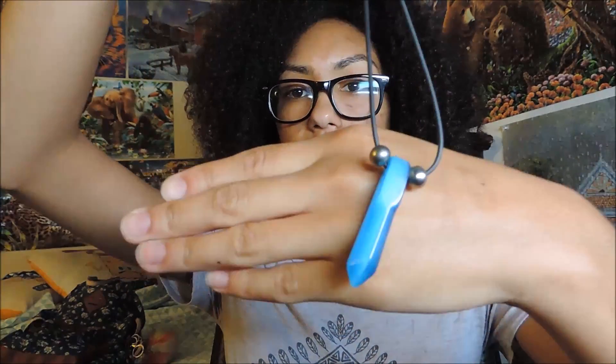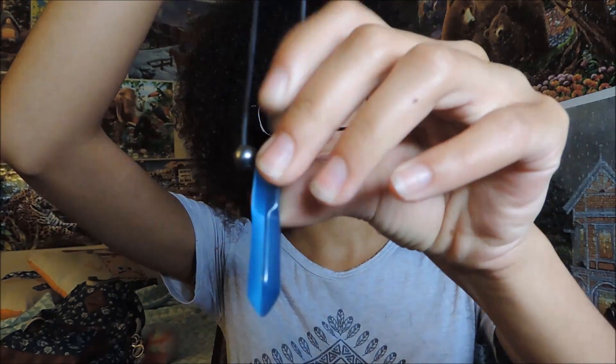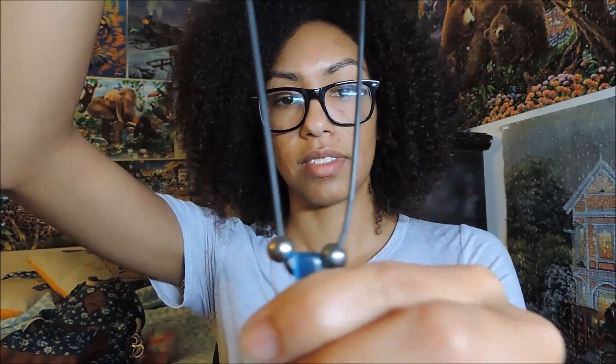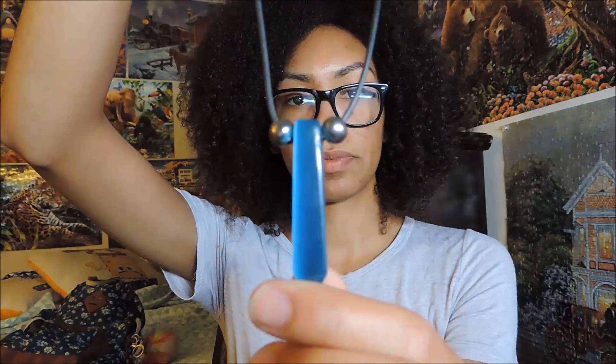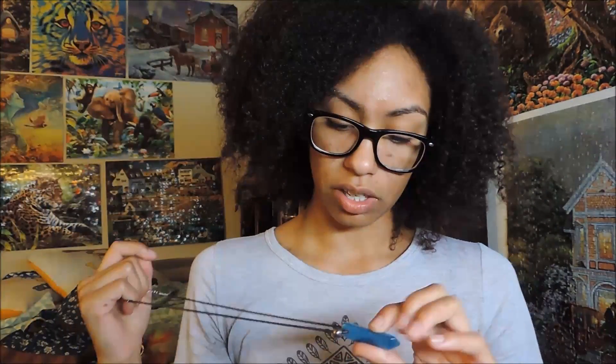So the first necklace is this one right here. I actually wear it backwards — it's supposed to be worn this way but I don't like that side. I like the smooth side so I wear it this way. This is a necklace from Naruto and I really like it. Always wanted one, so I saw it on there and I was like, I'm gonna get this. It was only a dollar or two.